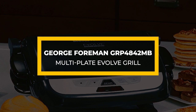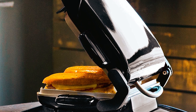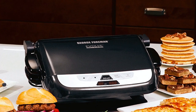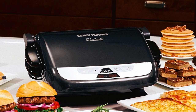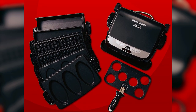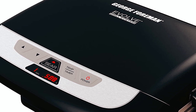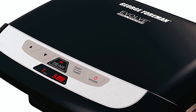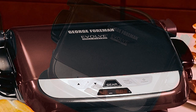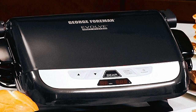George Foreman GRP4842MB Multi-Plate Evolved Grill. The George Foreman GRP4842MB is a grill that allows you to cook more steaks and chicken. You can also make waffles with it. This grill features two removable cooking plate sets — ceramic grilling plates and waffle plates. You can cook even more meals if you buy additional cooking plates separately. Therefore, this is the most versatile grill on this list. This kitchen appliance features a digital timer and temperature control buttons, allowing you to precisely select the correct cooking time and temperature for juicy steaks. Cooking a meal to a precise temperature is key, so this grill will yield unmatched cooking results.